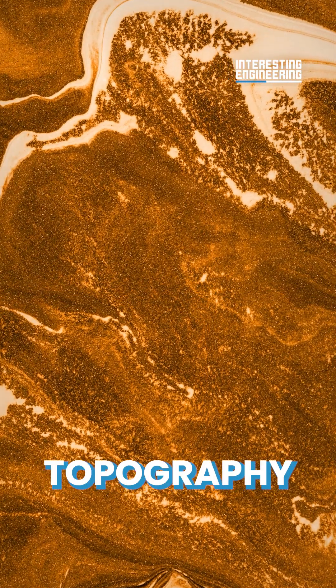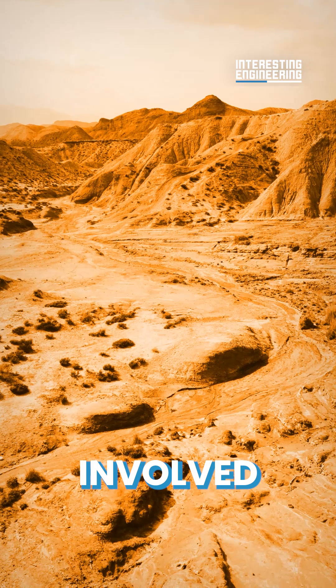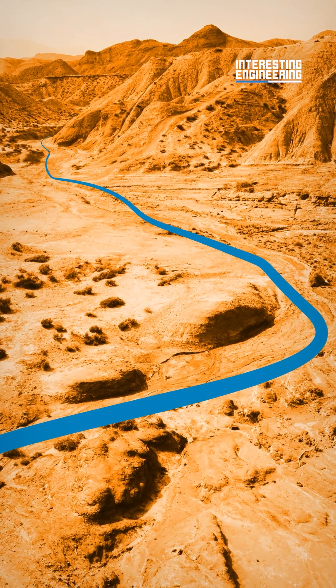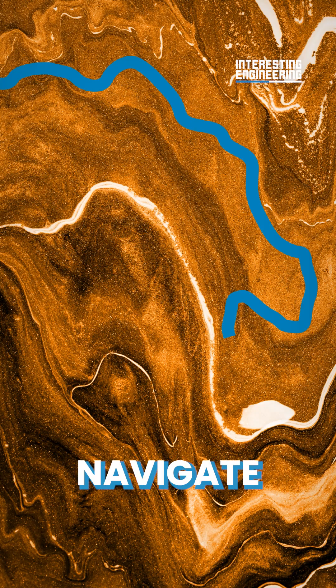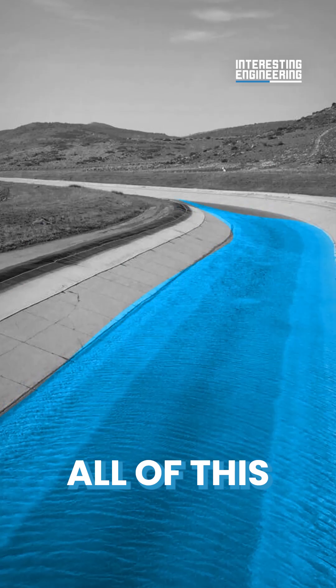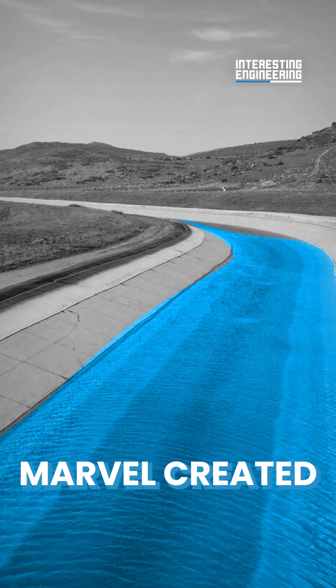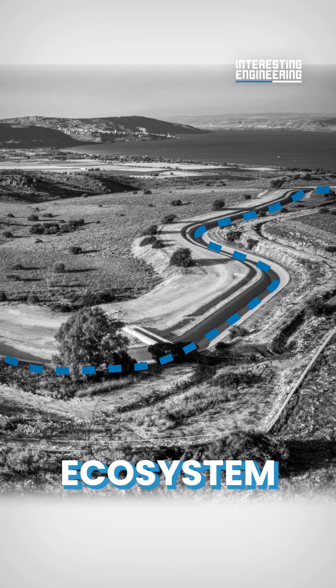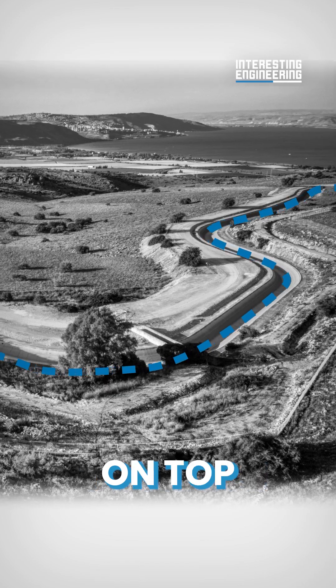The extreme topography of the terrain involved boring through limestone and basaltic rock that can be difficult to navigate through. All of this was a subterranean marvel created underneath the hills with minimum impact to the ecosystem that continues to thrive on top of them.